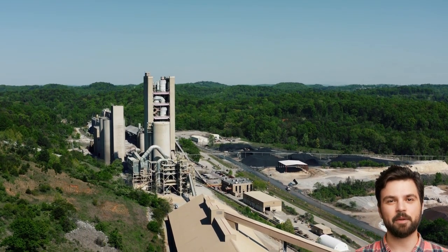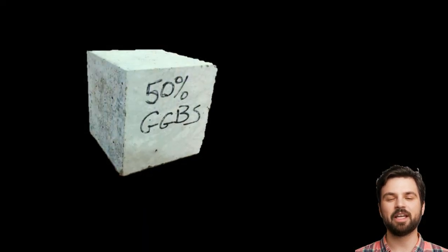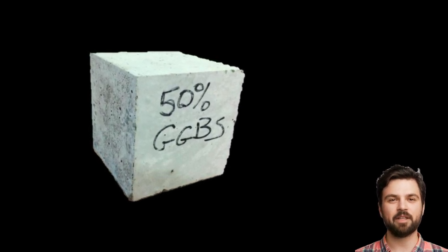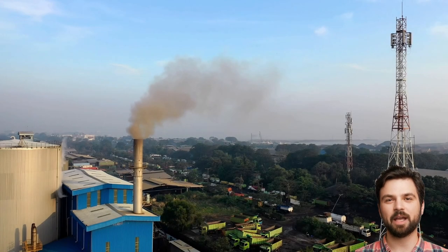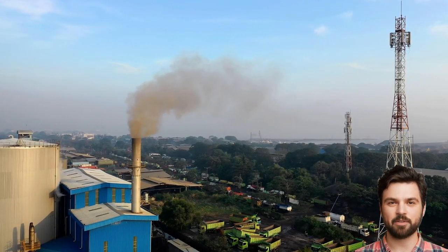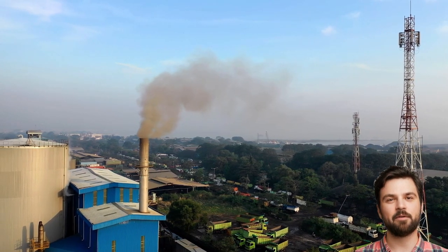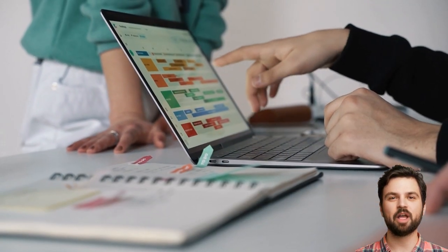However, there can be supply chain issues that can impact availability and price. Quality and consistency may be more variable depending on the source of the material, and color may be affected. The production of GGBS and PFA may have some environmental concerns arising from the release of heavy metals and other pollutants into the air and water during its production. The strike time — which is the time that the concrete takes to set so that formwork or shuttering can be removed — may be longer, which can affect the construction schedule.